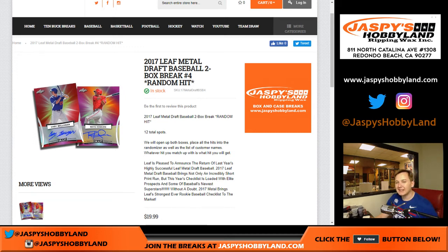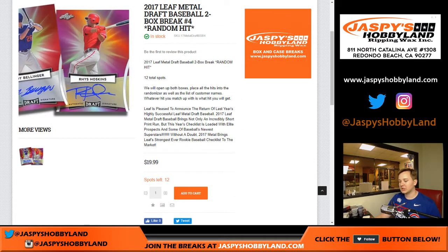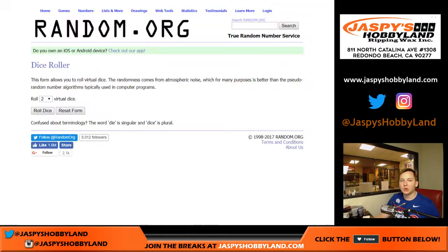How's it going everyone? This is 2017 Leaf Metal Baseball, two box break number three. Number four is in the store now, go check it out. 12 spots — we open both boxes, place all the hits into the randomizer as well as the list of customer names. Whatever hit you match up with is what hit you will receive in the mail. So two boxes here, 12 total spots.